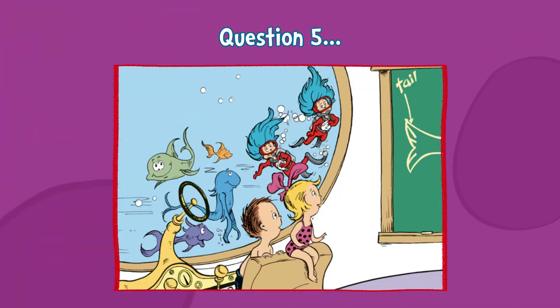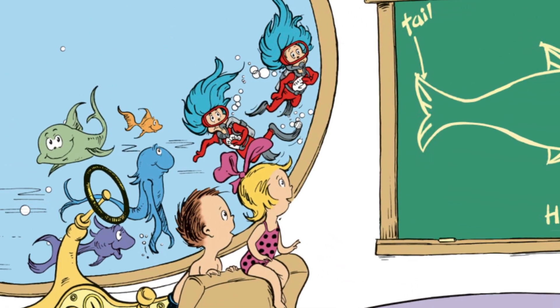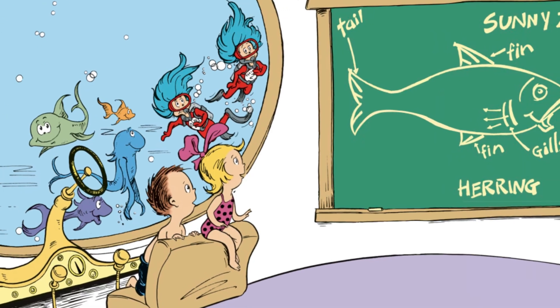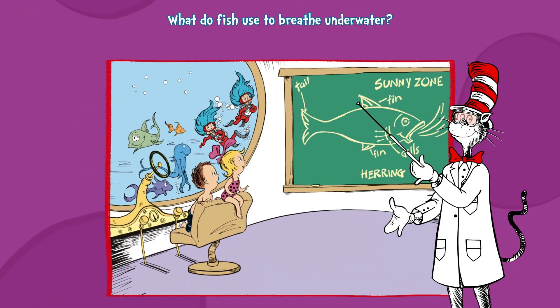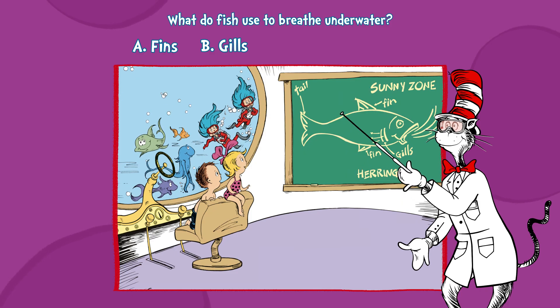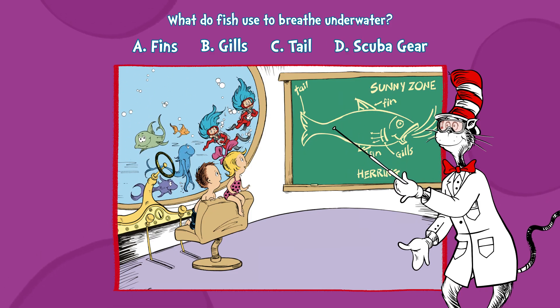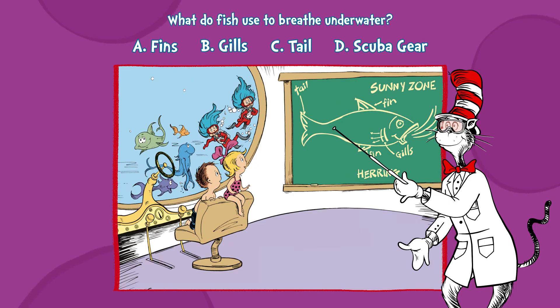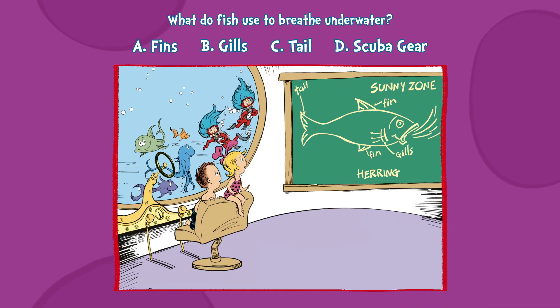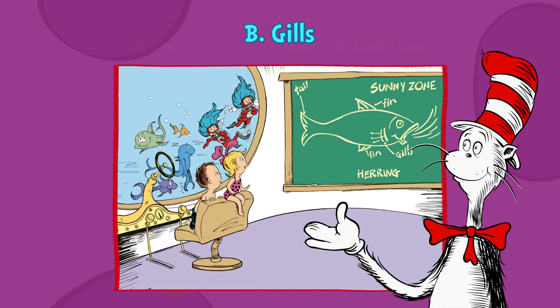Question five. How do fish breathe in and out? To inhale under water, what must you sprout? A, fins. B, gills. C, tail. Or D, scuba gear. What could it be? B, gills.